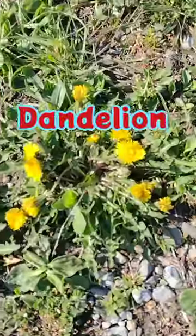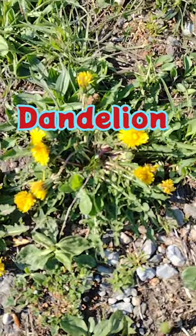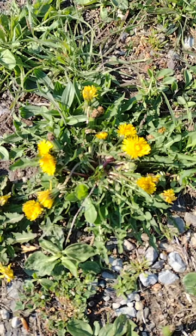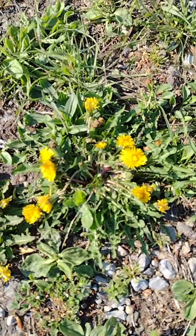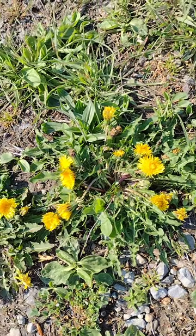Take dandelion, for instance. It's edible, highly nutritious, and has a slew of medicinal properties. It's a great detox herb. Every single part of the plant is edible and usable. So all in all, that's probably one of the best additions to your yard.